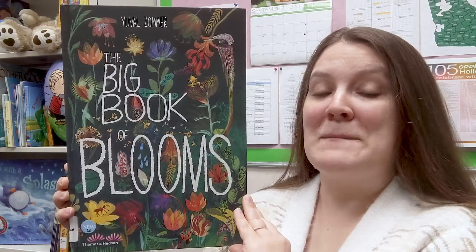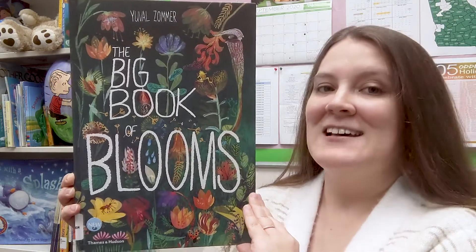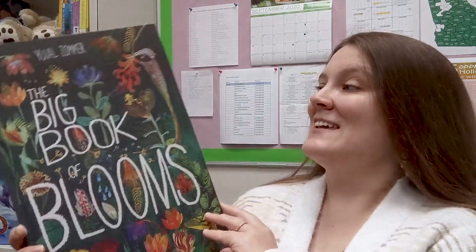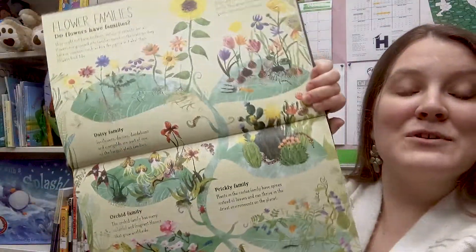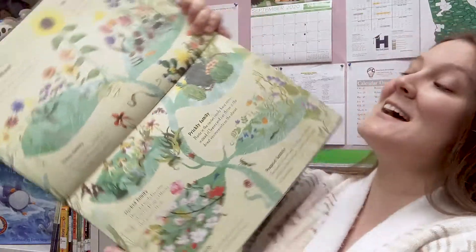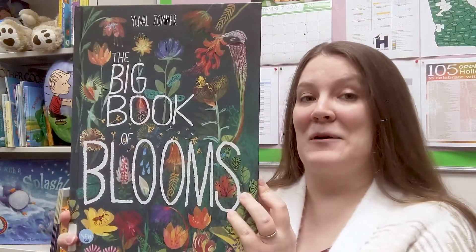This is 'The Big Book of Blooms' by Yuval Zomer. As you can see it is a pretty big book — it is all about flowers and things that bloom. On the inside there are beautiful illustrations. Remember, a lot of nonfiction books have become more engaging because they have beautiful illustrations inside. This book teaches you about flower families, pollinators, and different kinds of blooms that happen throughout the year.